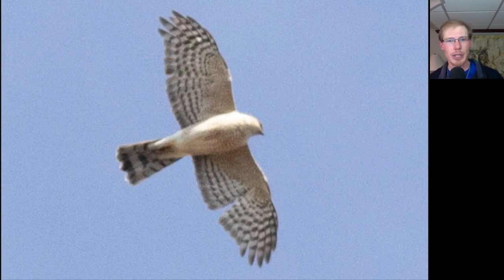Here we have a sharp-shinned hawk overhead — it's an accipiter just like the Cooper's hawk, so it has a long tail, but it looks a little less lanky overall. The tail looks slightly shorter, the head looks smaller, the wings look a little stockier rather than lanky, and the tip of the tail looks a bit squared off because all of the tail feathers are the same length.